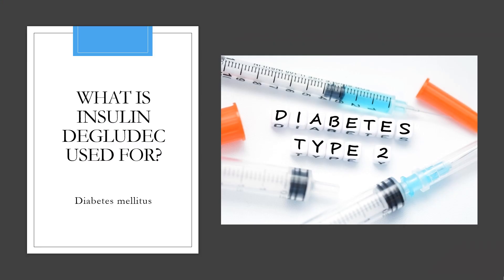Insulin degludec is indicated to improve glycemic control in patients 1 year of age and older with diabetes mellitus.